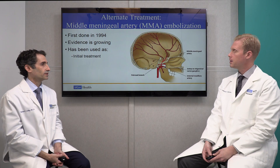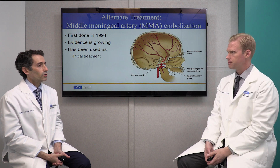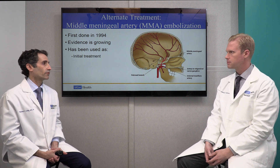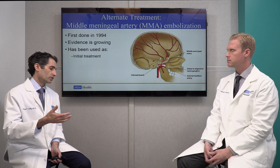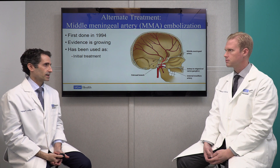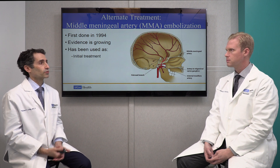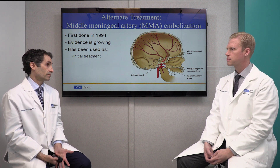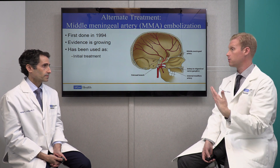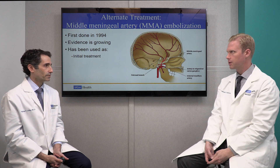Dr. Johnson: When patients have re-bleeding, why does that happen? Dr. Colby: The thought is that because these membranes surround the whole hematoma — oftentimes developing over an entire hemisphere — all of those membranes cannot be accessed through surgery. We can't go in surgically and remove every single membrane that's formed, and the persistence of those membranes over time is what causes the bleeding risk. Essentially, the membranes are the cause of this leaking effect and they don't stop just because you drain the blood.